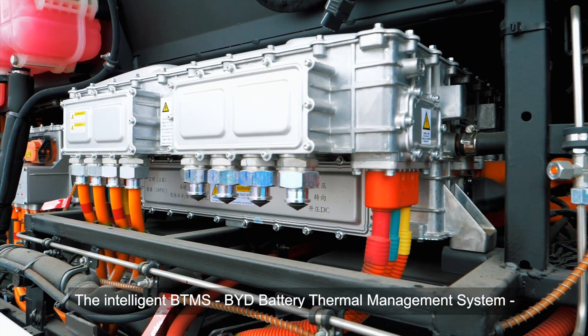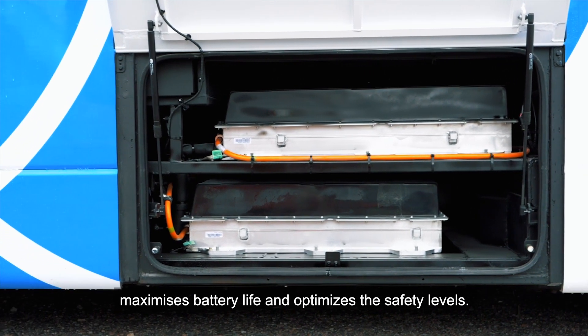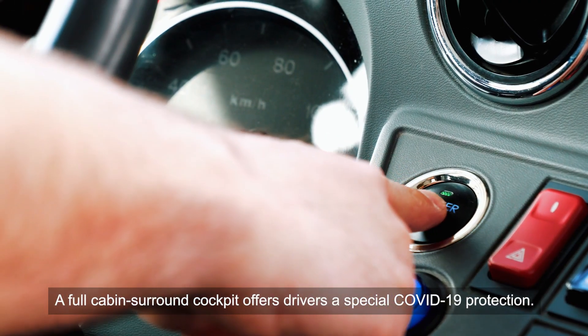The intelligent BTMS — BYD Battery Thermal Management System — maximizes battery life and optimizes safety levels. A full cabin surround cockpit offers drivers special COVID-19 protection.